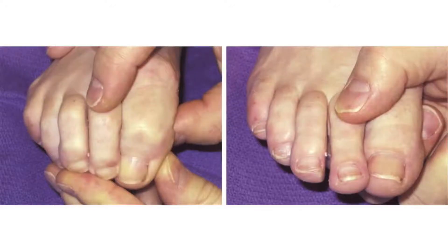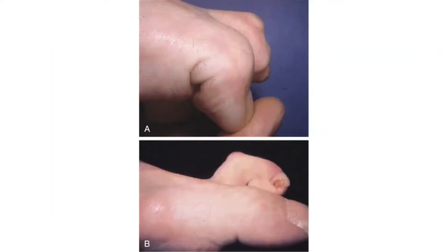When we evaluate a problem, we initially want to see if the toe deformity is flexible, as shown in this photo, or if it's fixed or rigid and unchangeable, as seen in this example.